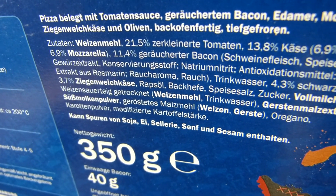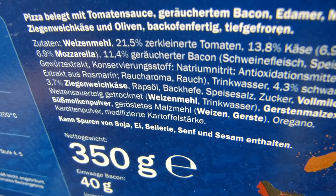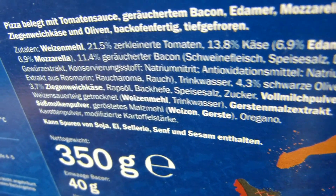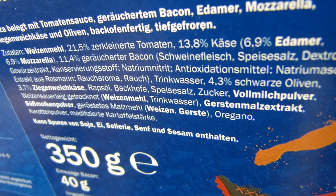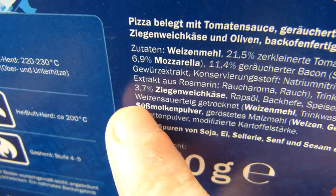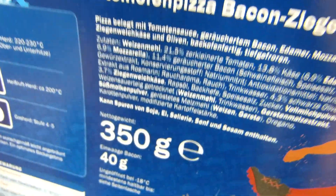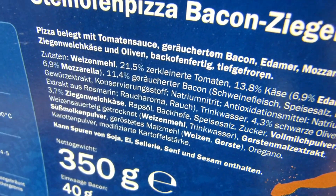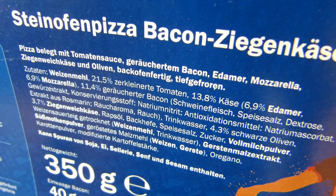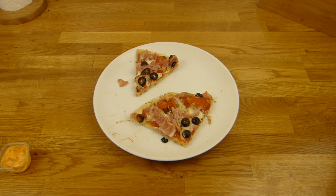Zutaten: Weizenmehl, zerkleinerte Tomaten 21,5%, 13,8% Käse — davon 6,9% Edammer, der Rest Mozzarella. Ziegenkäse ist drauf, 3,7% — scheint aber zu reichen. Und 11,4% geräucherter Bacon. Der Bacon sah komisch aus — so wie wieder zusammengewachsenes Fleisch. Ist ja nicht so schlimm, kann man trotzdem essen. Aber irgendwie nicht so richtig lecker. Egal — kostet nur 1,11 Euro. 350 Gramm.